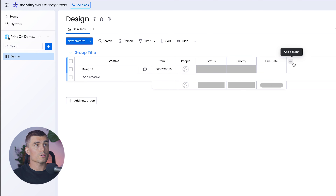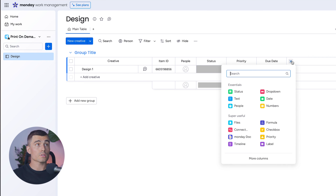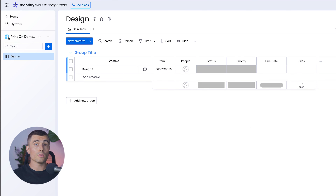The next column we're going to create is a file upload. Hit the plus sign and look for Files — click on that. Now we can upload any Photoshop files, Figma files, or whatever software you're using to design. That pretty much completes the columns for this design board.